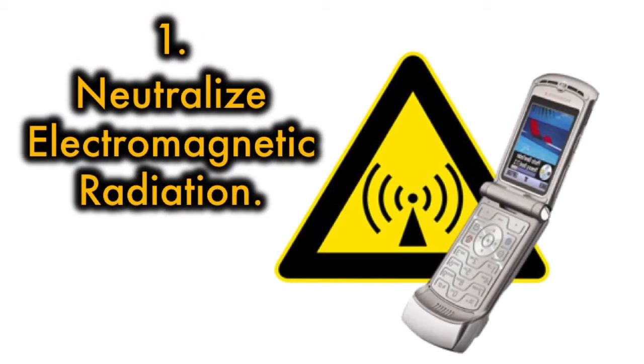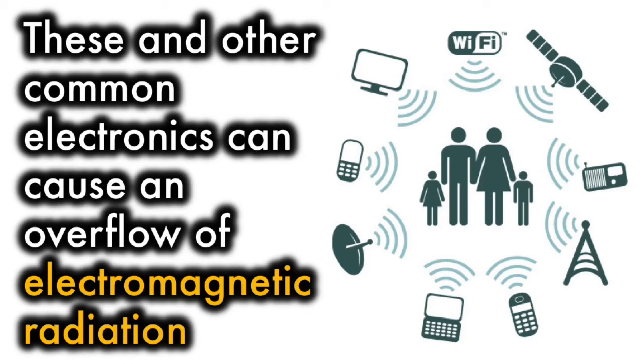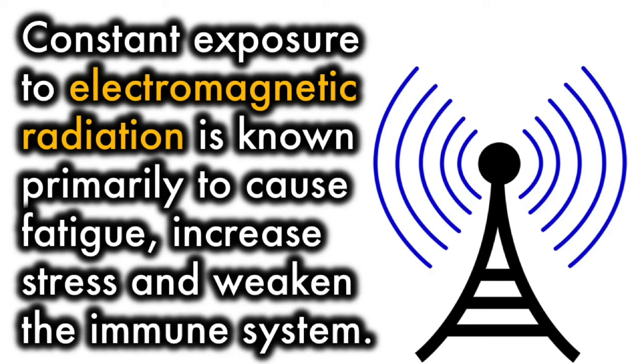1. Neutralize electromagnetic radiation. Televisions, cell phones, computers, and tablets release positive ions into the air constantly. These and other common electronics can cause an overflow of electromagnetic radiation, which, although invisible, is believed to cause some serious long-term effects. Constant exposure to electromagnetic radiation is known primarily to cause fatigue, increase stress, and weaken the immune system.